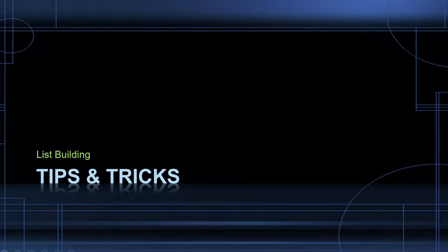All right, list building tips and tricks. I know it says tips and tricks but this is mostly just tips. I do have one trick at the end and one in the middle but I labeled them all tips — sorry about that.